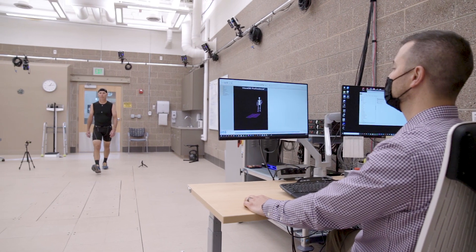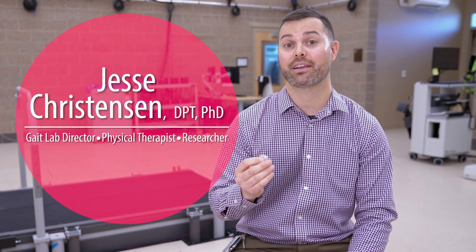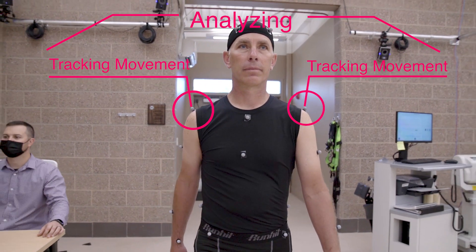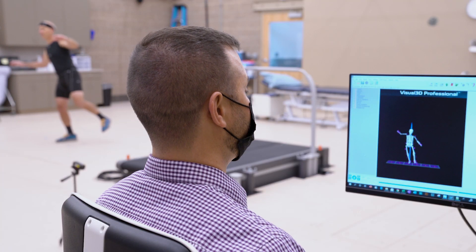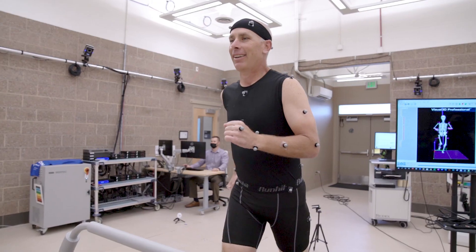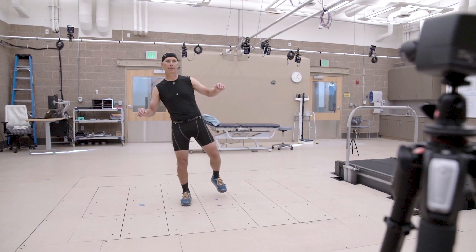We have 24 cameras with various specs, positioned appropriately to get the best image quality for participants. They track little markers that we place on anatomical landmarks throughout the participant or patient's body, and it basically tracks the three-dimensional position of that marker in the space. So as they're walking, as they're running, as they're doing anything functional that we collect here in the lab, it allows us to gather that motion data.